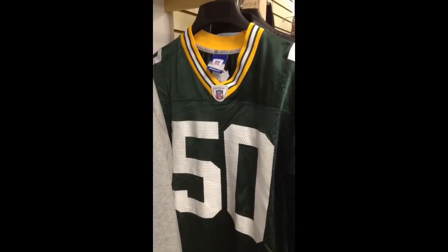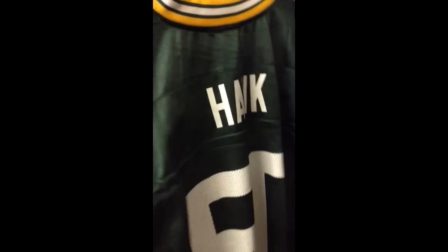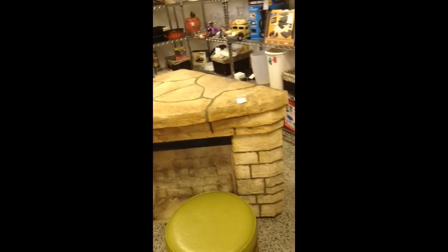Here's the nicely made men's size large hawk jersey, and we'll show the hawk at the back here. The Asian art on the easel. And next to it we have the faux fireplace — I believe it's made out of fiberglass.